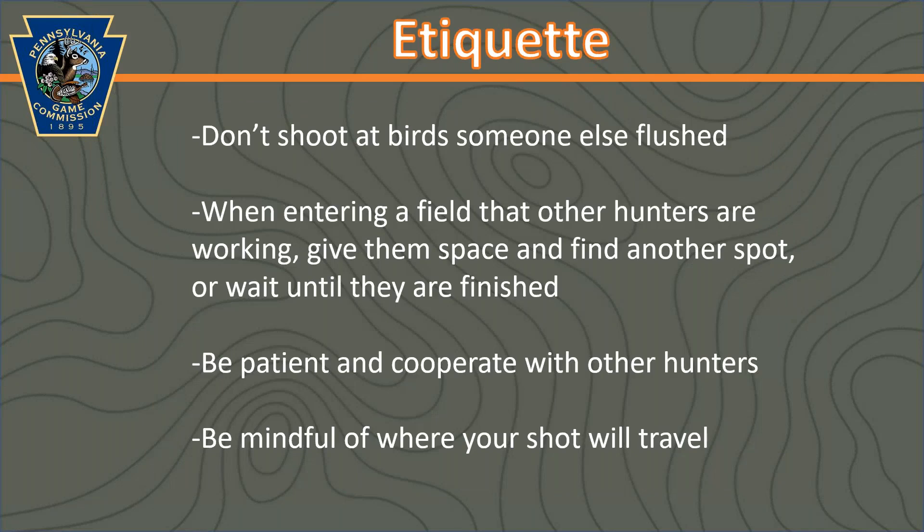Some hunting etiquette to keep in mind: if another hunter is nearby and they flush a bird, don't shoot at it — they worked for that bird and should be the ones to take the shot. If you're entering a field that someone else is working, give them space and wait until they're done. Not only is it unsafe to have too many hunters in one field, but it may also upset others. Make sure you're being patient and cooperating with other hunters. It's super important to be mindful of where your shot is going to travel — never take a shot if it's not safe. Just let that bird fly and wait until you flush up another one.